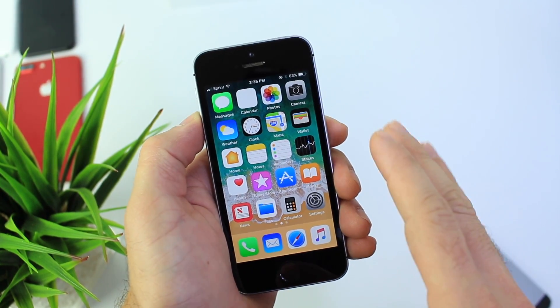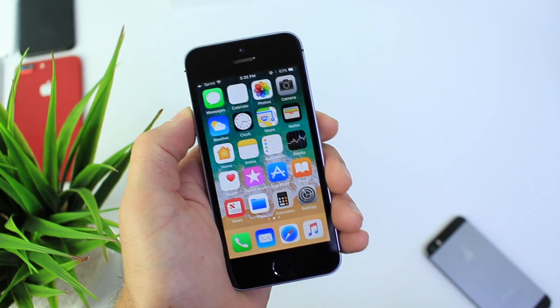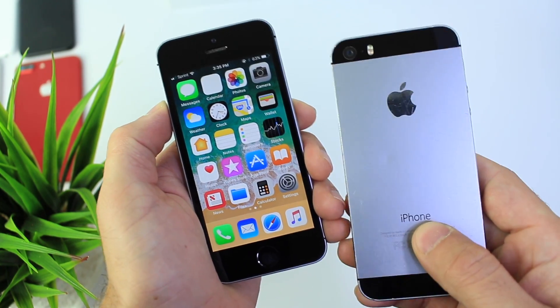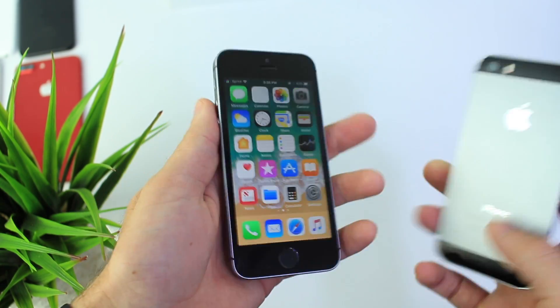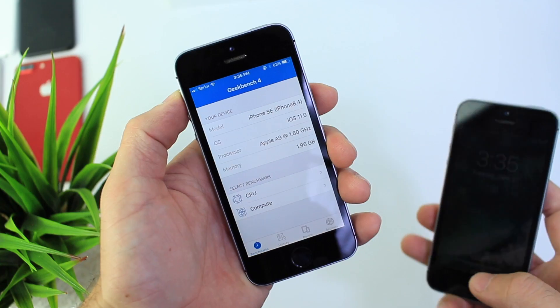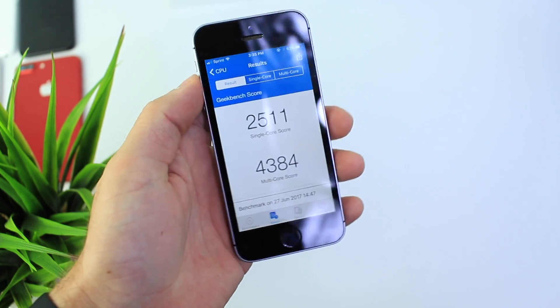First things first, let's get a few things out of the way. The iPhone SE is probably one of the most underrated Apple iOS devices. The reason for that, I think, is because it looks very similar to the iPhone 5 — but this iPhone is no iPhone 5. Apple's score is 8.9, and I did run some quick tests here. Look at those scores.